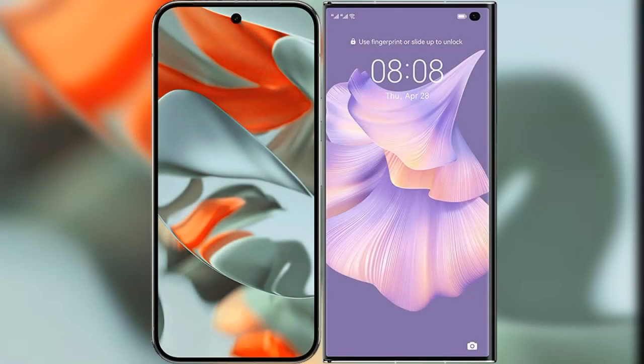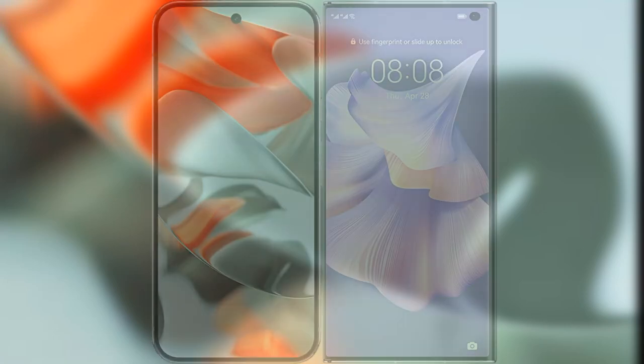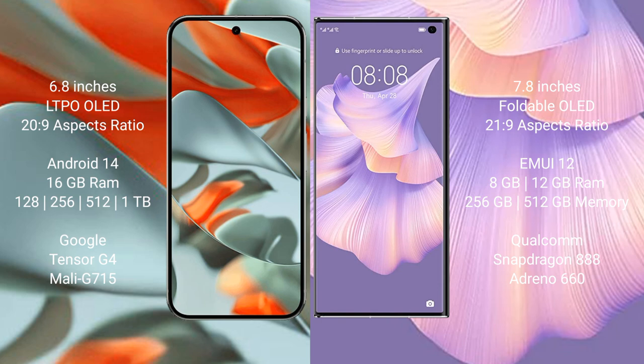I will compare the new Google Pixel 9 Pro XL with the Huawei Mate XS2. The Google Pixel 9 Pro XL features a 6.8-inch LTPO OLED display, while the Huawei Mate XS2 features a larger 7.8-inch foldable OLED display.